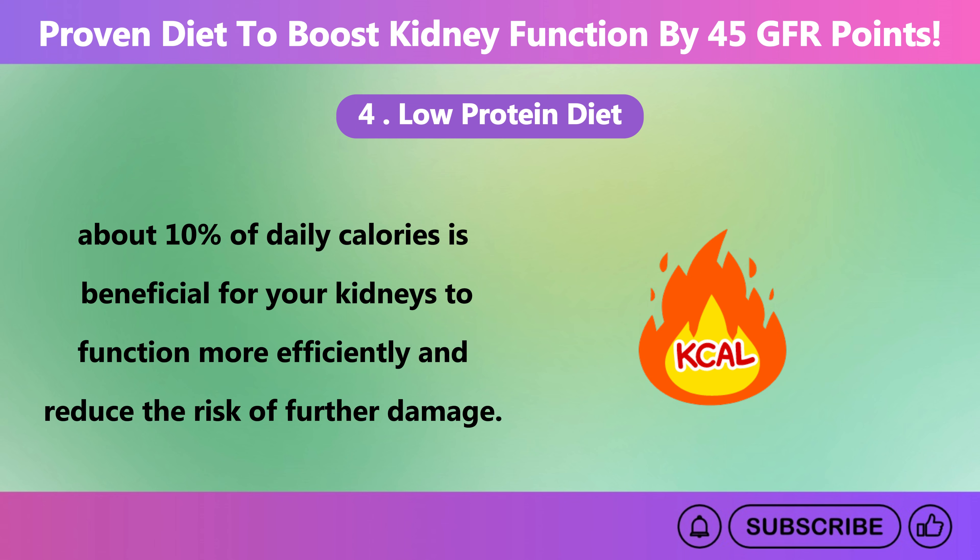One major cause of kidney damage is oxidative stress, which occurs when free radicals — unstable molecules — accumulate in the body. These free radicals can damage cells and tissues throughout the body including the kidneys, contributing to inflammation and worsening kidney problems. The kidneys can become overburdened by this damage, especially in individuals with already compromised renal function. Free radicals can not only damage healthy kidney cells but also exacerbate existing issues, leading to a decrease in the glomerular filtration rate.